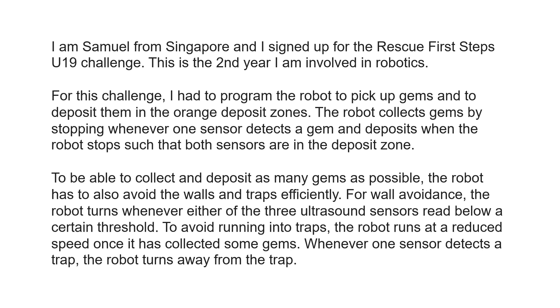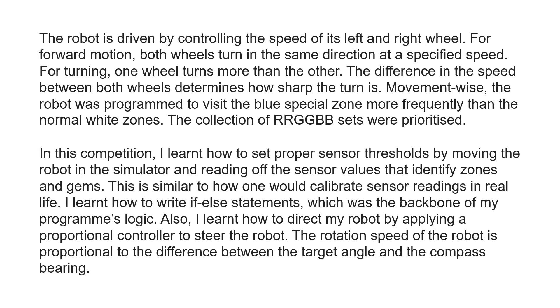For wall avoidance, the robot turns whenever either of the three ultrasound sensors reaches below a certain threshold. To avoid running into traps, the robot runs at a reduced speed once it has collected some gems. Whenever one sensor detects a trap, the robot turns away from the trap. The robot is driven by controlling the speed of its left and right wheels. For forward motion, both wheels turn in the same direction at a specified speed. For turning, one wheel turns more than the other, and the difference in speed between both wheels determines how sharp the turn is.